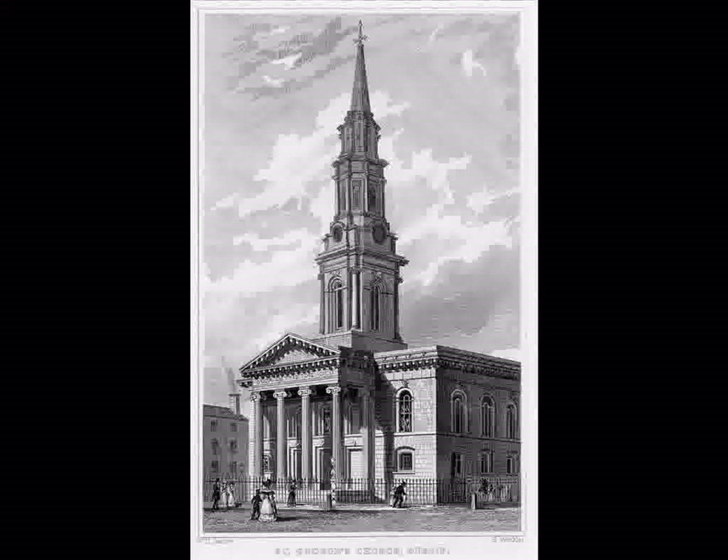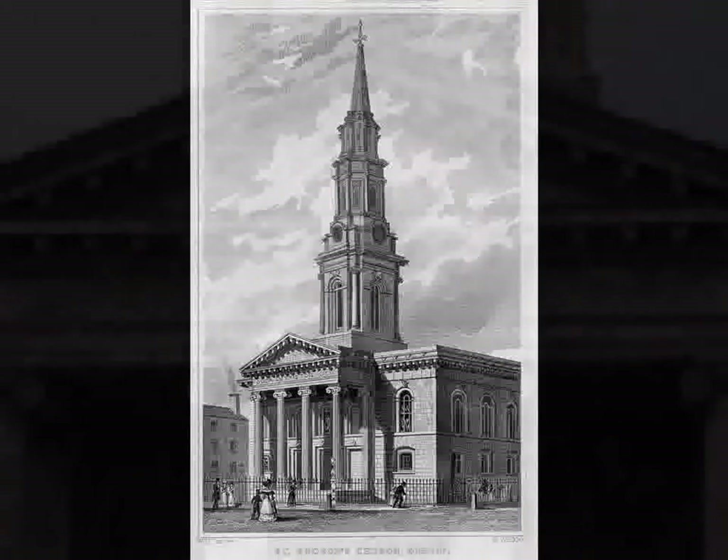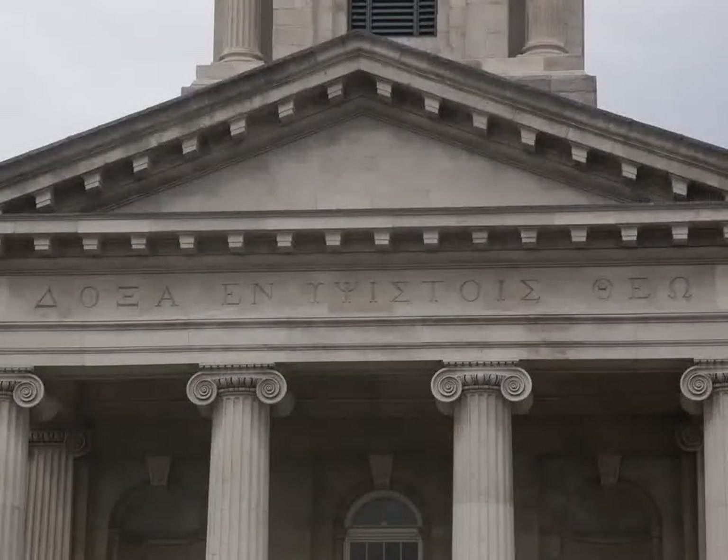The church is broader than long, which makes it very interesting. It nearly feels as if the church is running the wrong way. At the front of the church are four columns, and above them a Greek inscription which reads, 'Glory to God in the Highest.'